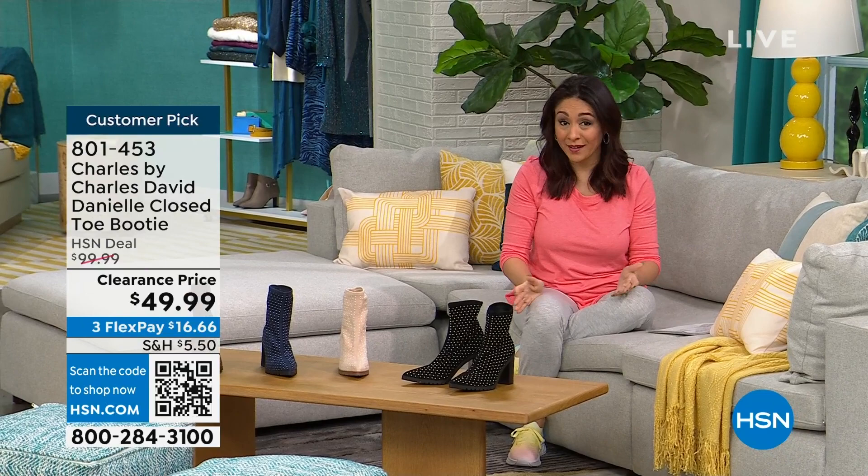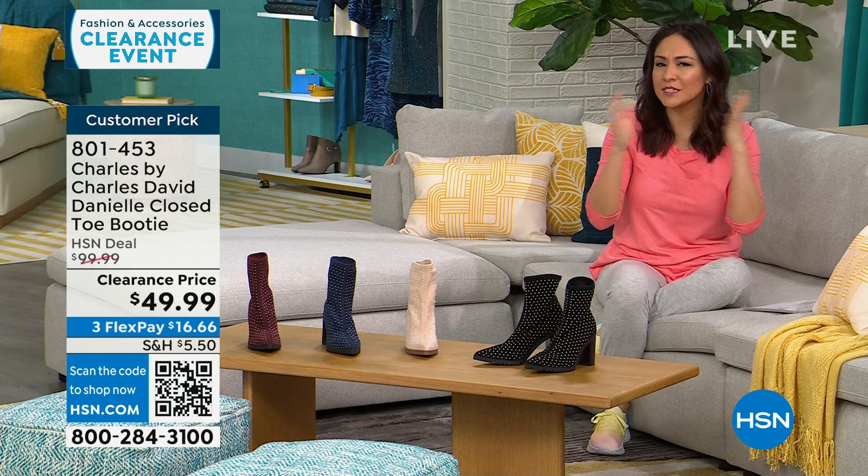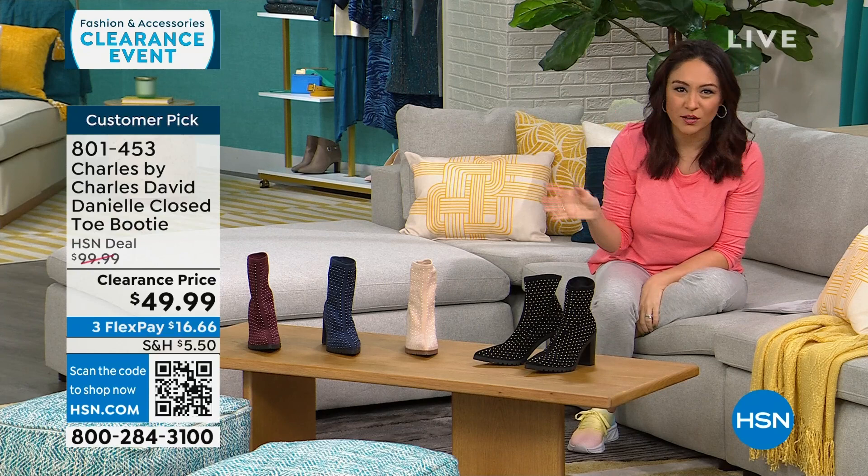HSN Today with Tina and Friends will be relaunching Monday on the 1st with a different look and different vibe. Ty is still here at HSN but moving around the schedule. We also have some projects together in 2024. I want to talk about another clearance item — a customer pick from Charles by Charles David.